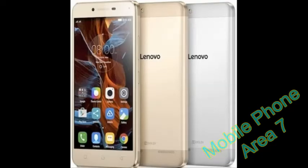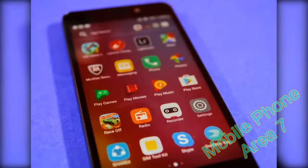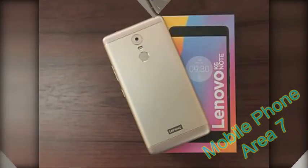Hello friend. This time the mobile phone channel Area 7 will review Lenovo K6. Despite acquiring Motorola back in 2014, Lenovo didn't even slow down in churning new Android smartphones under its own brand name. One of the most recent phones in its arsenal is the budget-friendly K-Series, the Lenovo K6 Power.